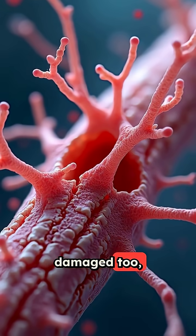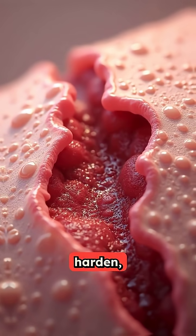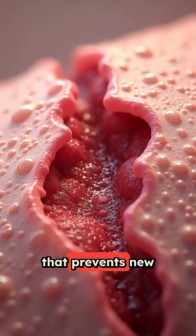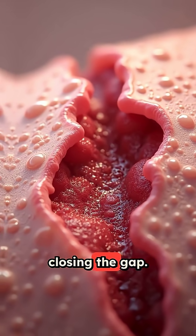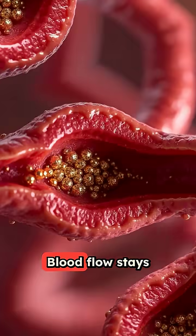Your nerves are damaged too, so you might not even feel the wound getting worse. The wound edges harden, creating a barrier that prevents new skin cells from closing the gap. Inflammation goes into overdrive, but doesn't actually heal anything.